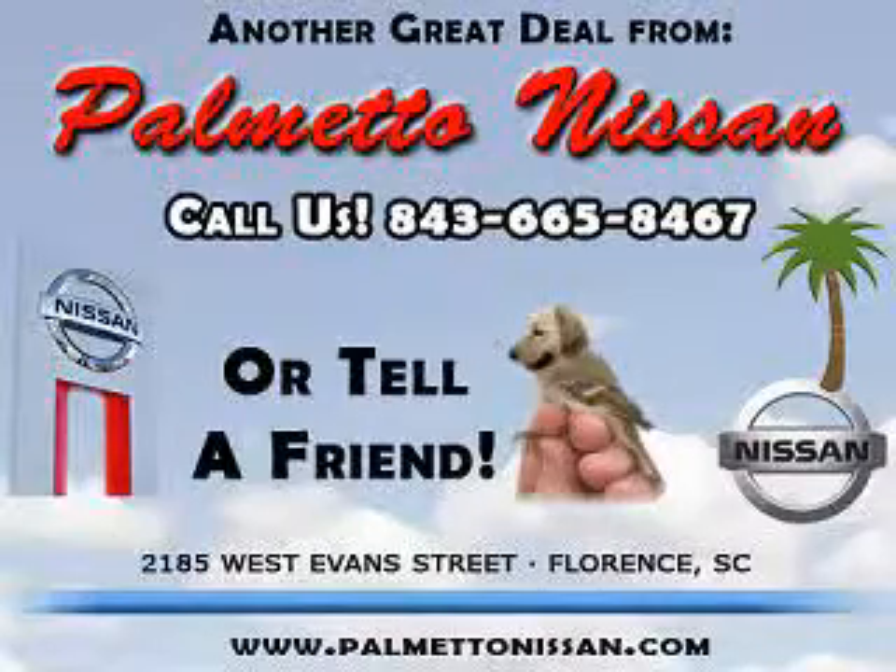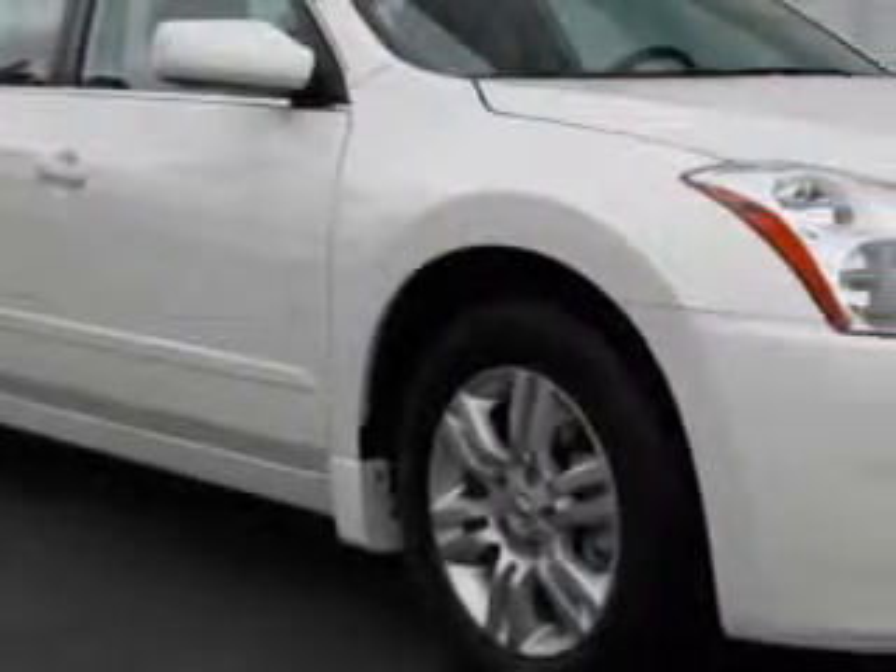Thank you for shopping Palmetto Nissan. You will love this Winter Frost 2012 Nissan Altima 2.5S, equipped with a 4-cylinder engine and an automatic transmission.